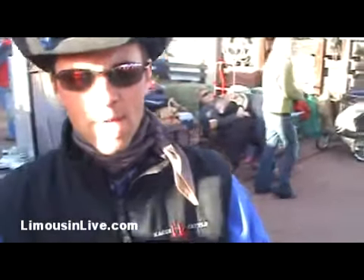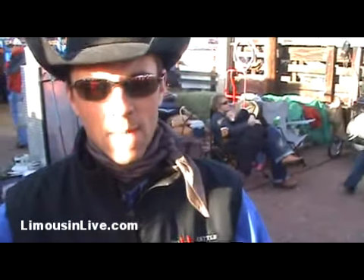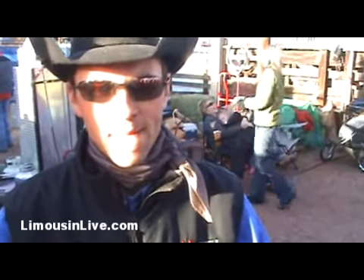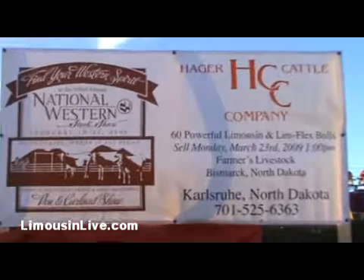Our 2009 bull sale is at Farmers Livestock in Bismarck, North Dakota, on March 23rd at 1pm.